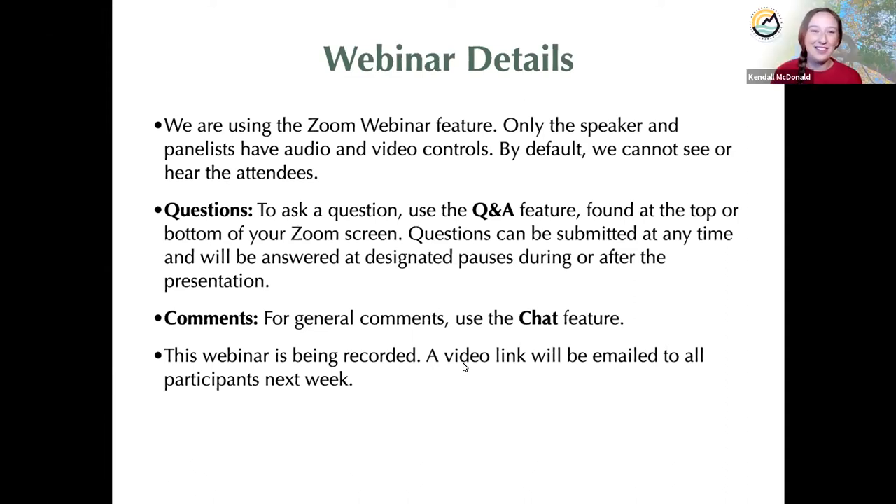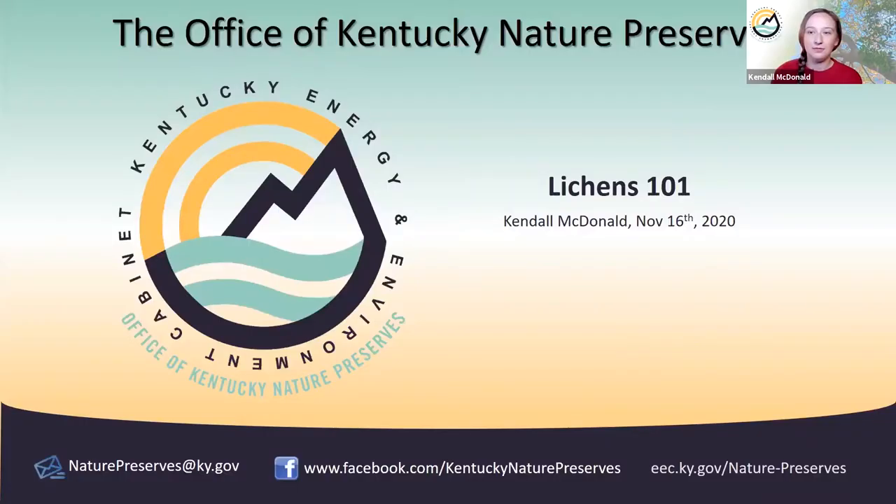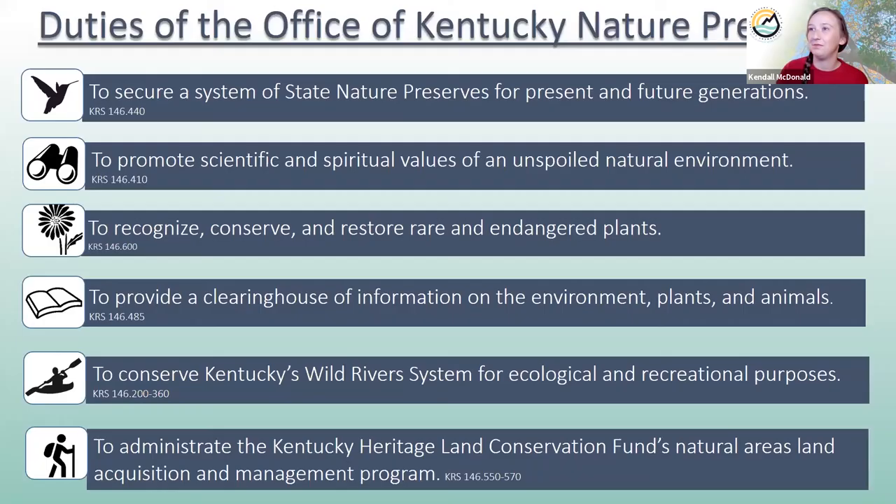Hi everyone. I'm Kendall McDonald. I'm with the Office of Kentucky Nature Preserves, and today we're going to talk about the basics of lichens — Lichen 101. The Office of Kentucky Nature Preserves has various statutes, but instead of reading all of that, we'll look at some pretty pictures to explain what we do at Nature Preserves.